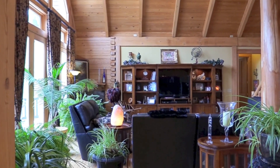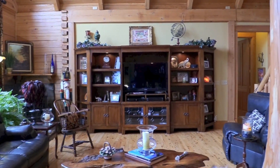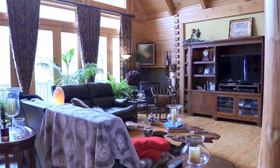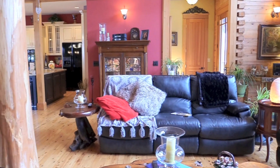As you enter the home, you will find an open concept floor plan with Australian cypress wood floors and floor-to-ceiling windows that bring in a tremendous amount of natural lighting with beautiful mountain views.